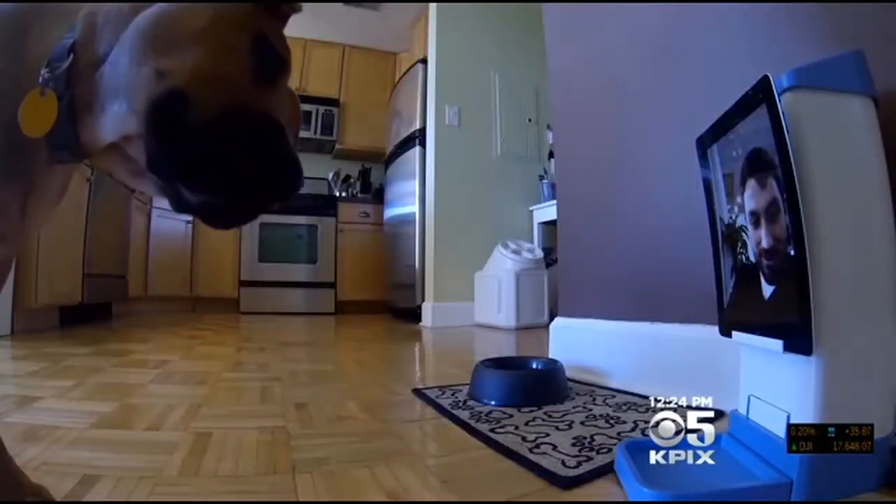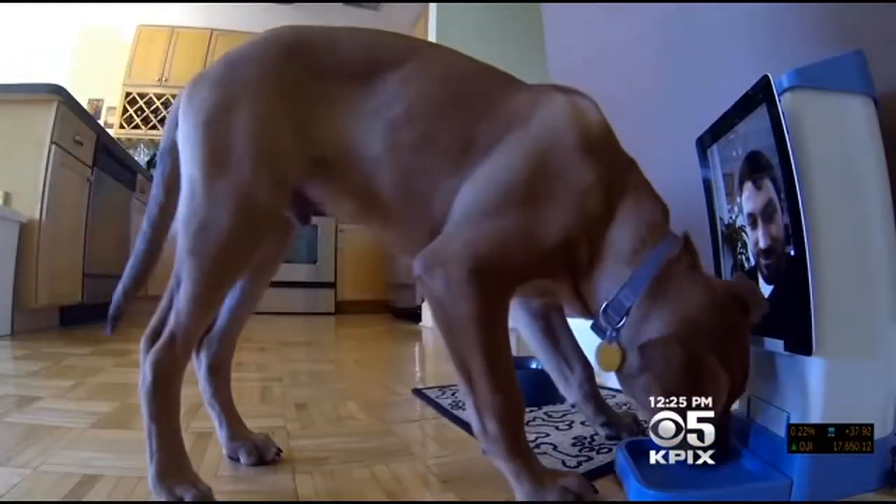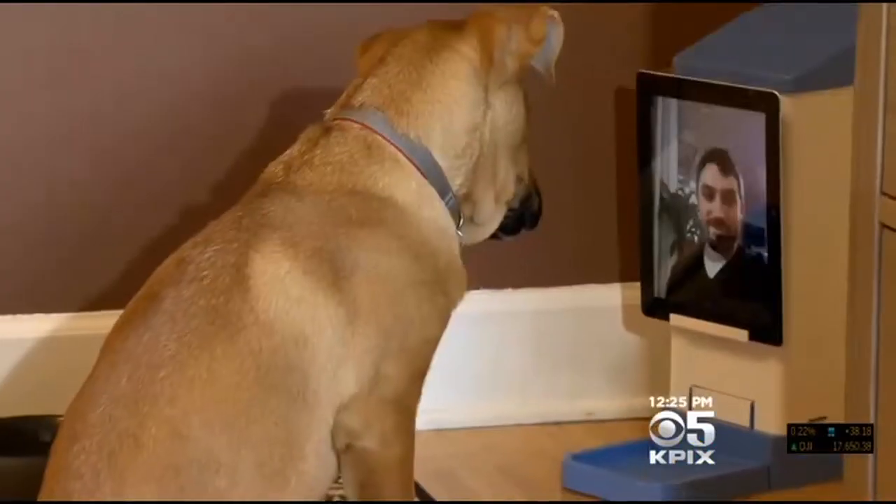Online video chats allow us to keep in touch with friends and loved ones all over the place. Now a new gadget lets you do the same thing with your dog. The device is called IC Pooch. Attach a tablet computer to it, and you can use an app on your phone to video call your pet — even remotely release a treat.